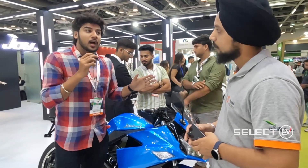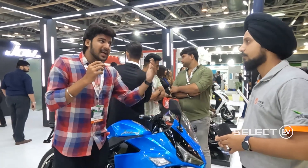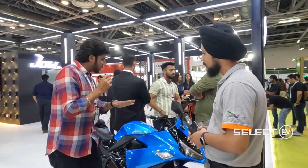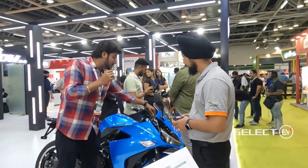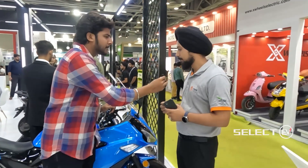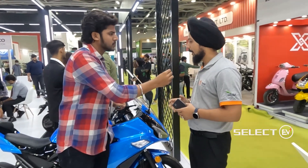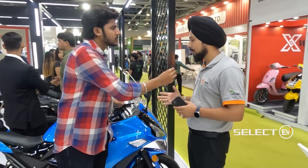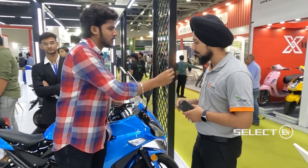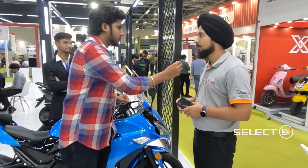This bike looks sporty and can travel 100 kilometers or more in sports mode. The display shows battery voltage, battery percentage, and average range. Very soon, Joy E-Bike will also be adding a GPS system so riders can track their route and set destination locations directly on the meter.